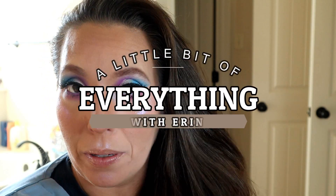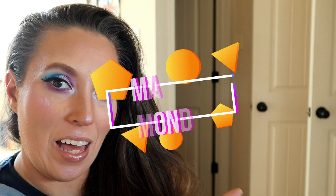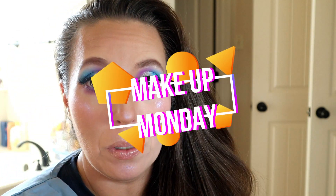Hey guys and welcome back to my channel — a little bit of everything. Today is another Makeup Monday. We'll be doing a look with the mini Controversy palette. Instead of one look, I think I'm going to do three or four and put it in this video. I'm not sure — this is the first one, so we'll see how many I do.